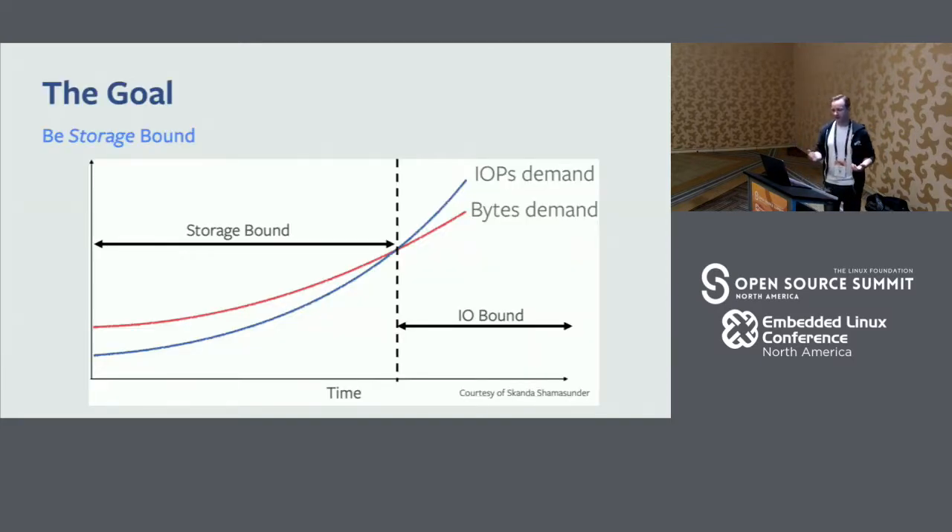Before getting into the problem, I think it's important to understand what our job is as storage engineers at Facebook. It's really to keep our systems storage-bound as long as possible. I always tell new engineers that join our team: your job is to take that dotted line and keep kicking it as far to the right as you possibly can. We're storage engineers, not I/O engineers. We want to keep these systems being used for storage.